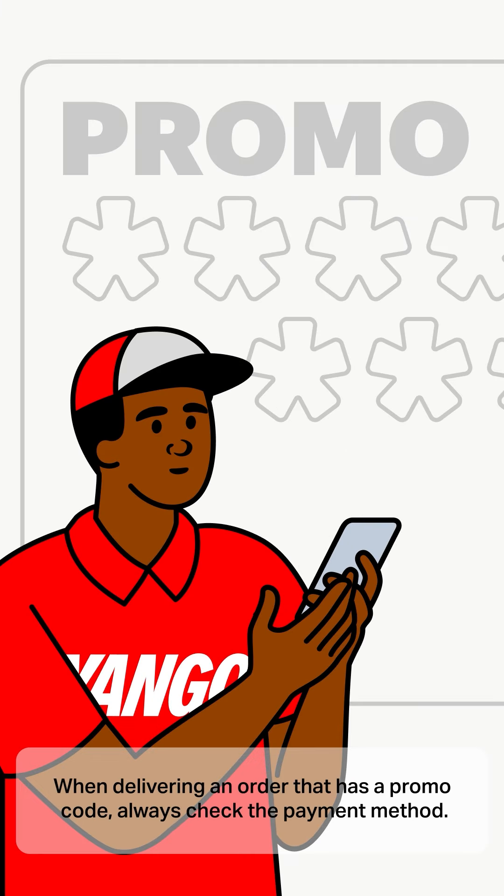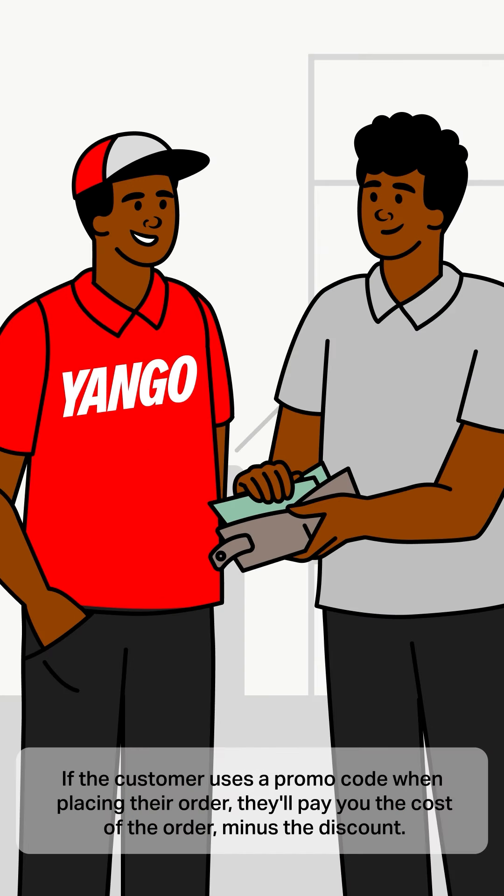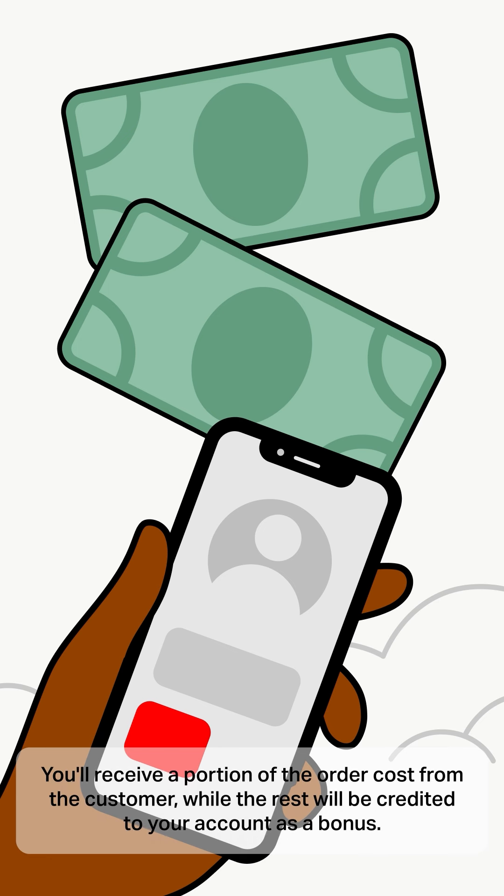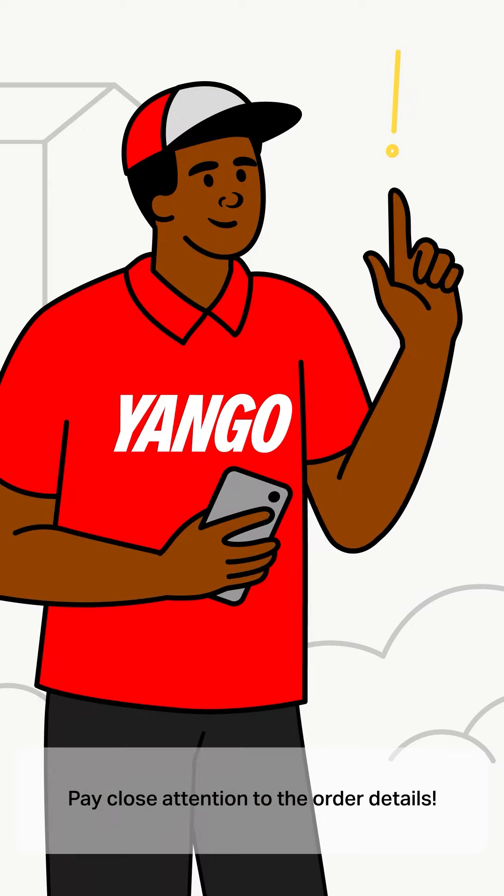When delivering an order that has a promo code, always check the payment method. If the customer uses a promo code when placing their order, they'll pay you the cost of the order minus the discount. You'll receive a portion of the order cost from the customer, while the rest will be credited to your account as a bonus. Pay close attention to the order details.